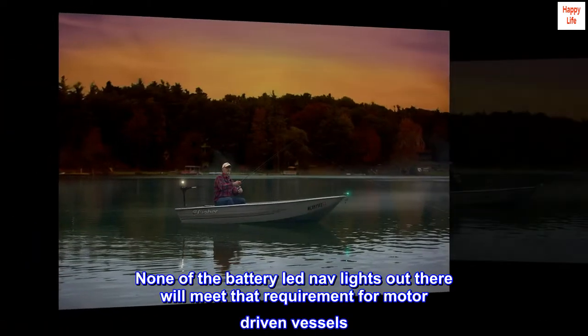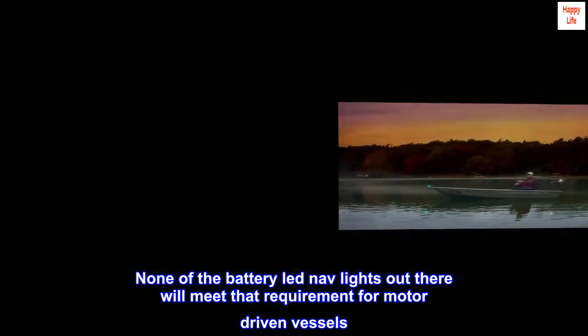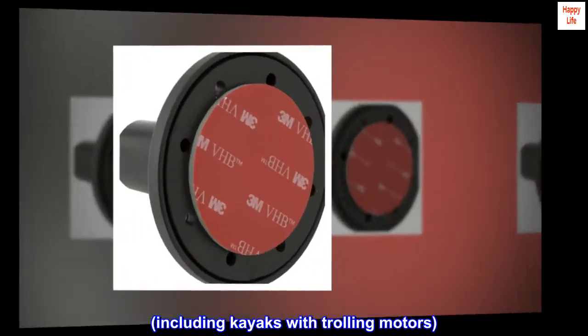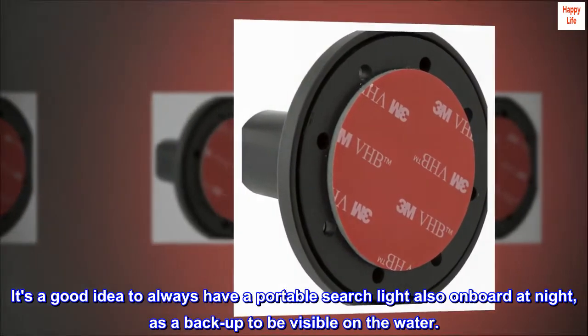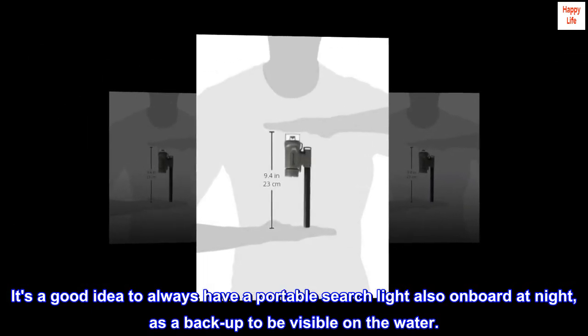None of the battery LED nav lights out there will meet that requirement for motor-driven vessels, including kayaks with trolling motors. It's a good idea to always have a portable searchlight also on board at night, as a backup to be visible on the water.